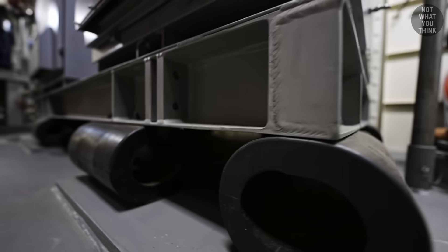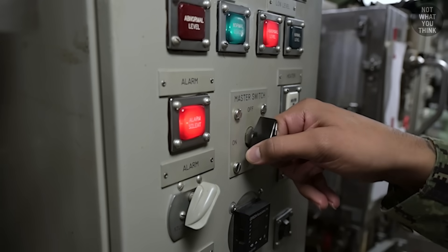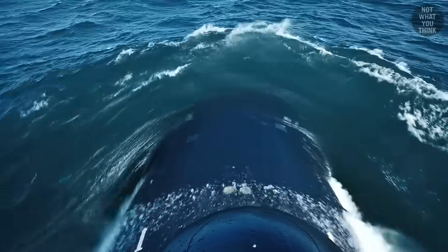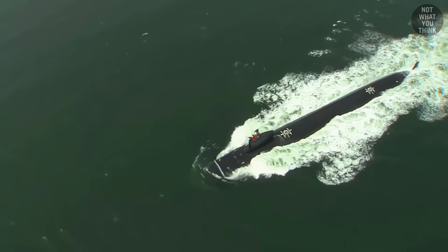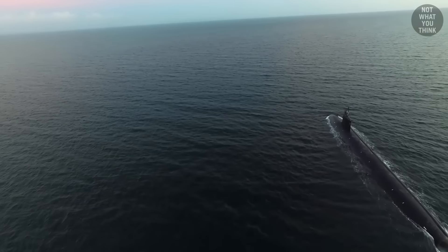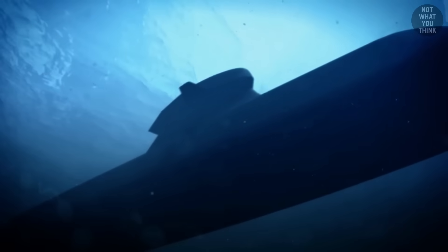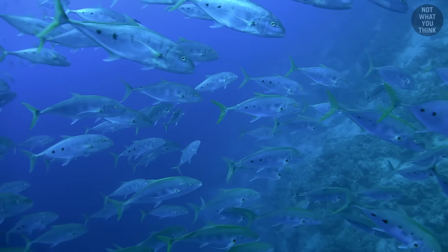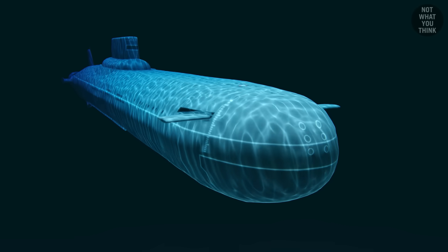To minimize their acoustic signature, subs use active noise-canceling mounts for onboard machinery and specialized geometry on their hull to push through the water as smoothly as possible. The American Virginia-class submarines, for example, on average produce around 90 to 95 decibels when cruising, which is roughly the same noise level as the currents in the ocean and marine life around them. This means that even a small school of fish looking for dinner adds enough noise to the background to help submarines hide in plain sight.